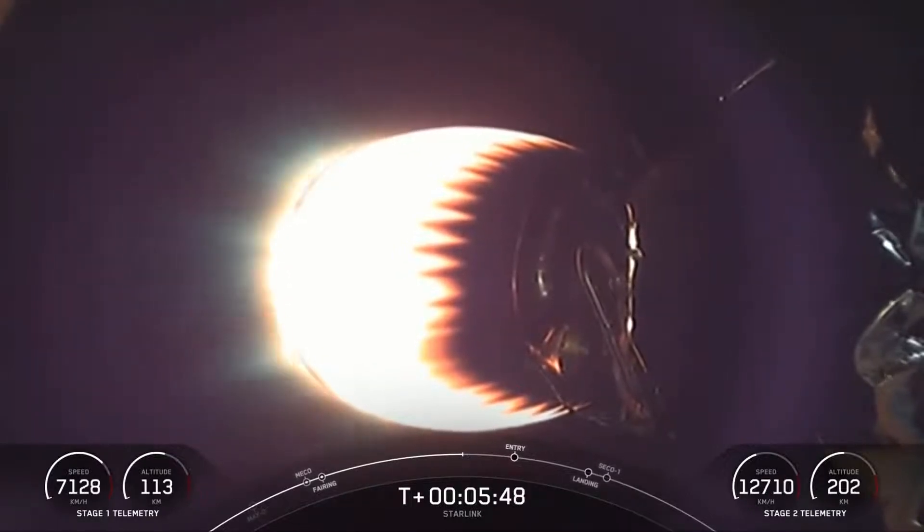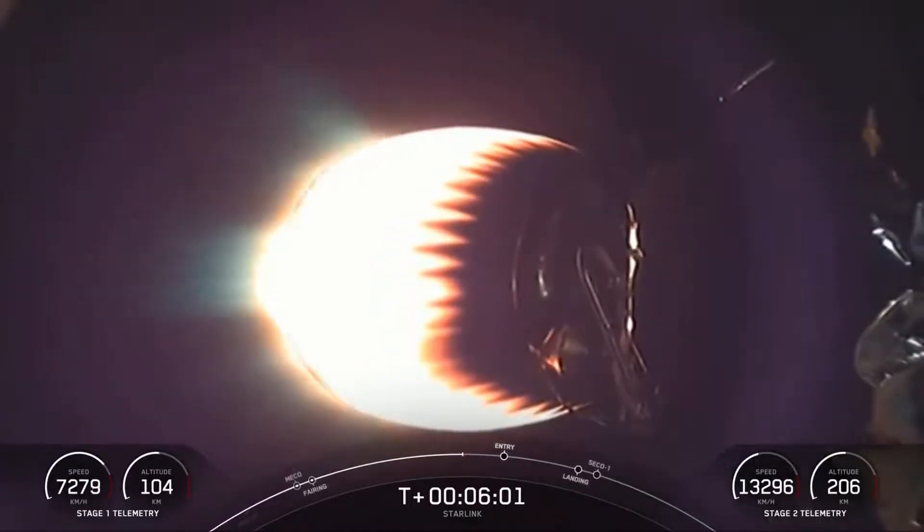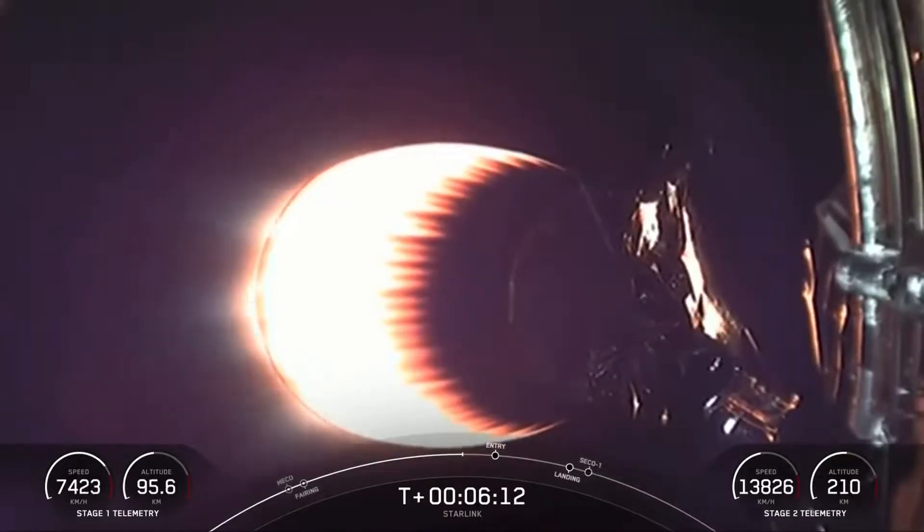We're just about a minute away from the entry burn beginning on the first stage. After the entry burn, the atmosphere scrubs most of the velocity on the first stage, so it really only needs the entry burn and just a few seconds before landing, a single engine burn — the landing burn. That's the center E9 engine, powerful enough to slow the stage down in order to touch down on its landing zone. Today's landing zone is a shortfall of Gravitas.